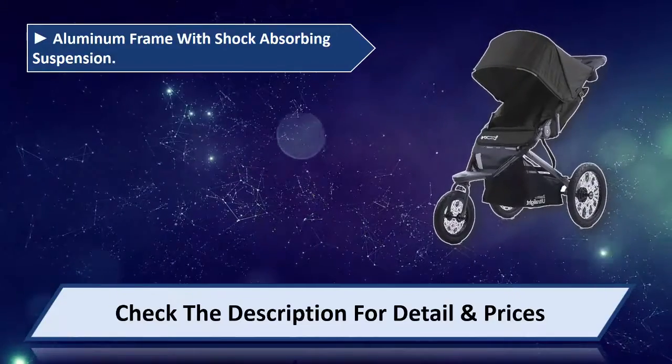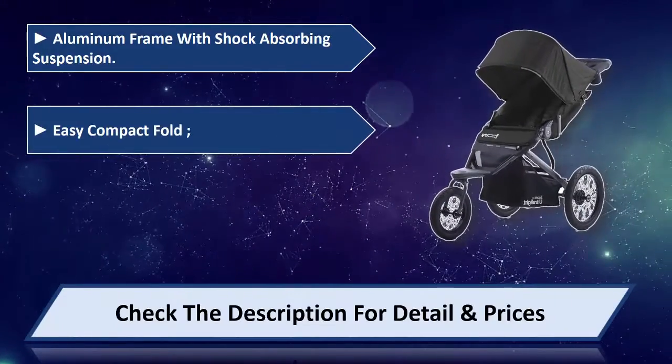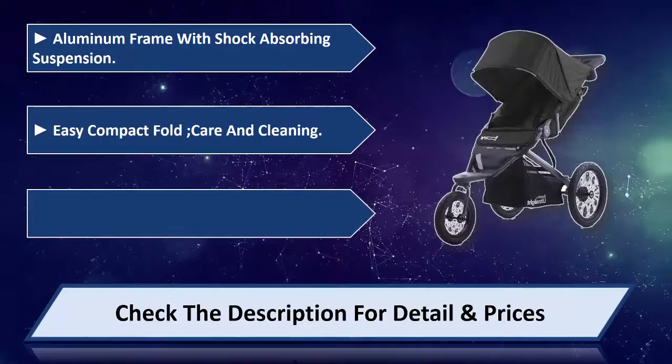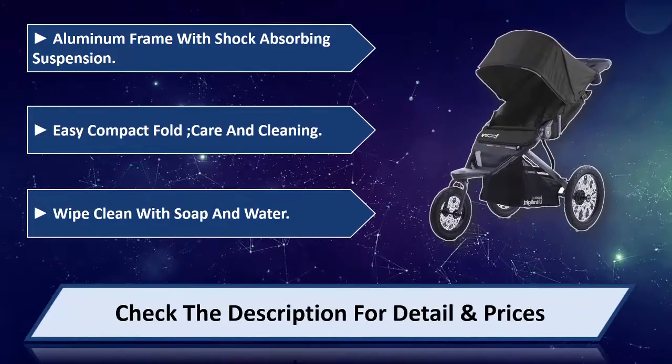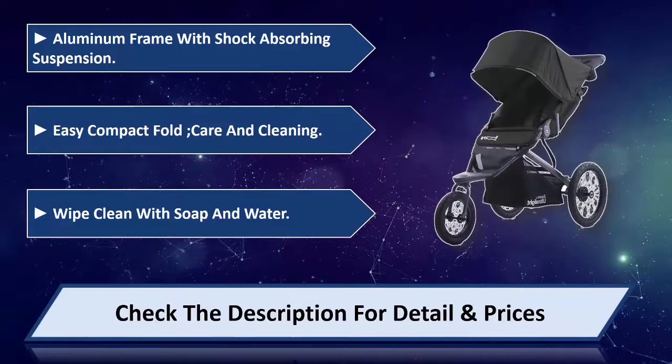Aluminum frame with shock absorbing suspension. Easy compact fold, care and cleaning — wipe clean with soap and water. Please check the description for detail and prices.